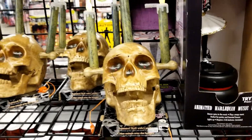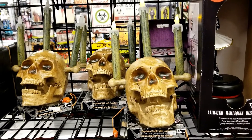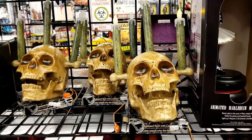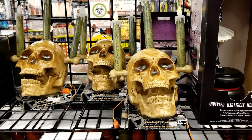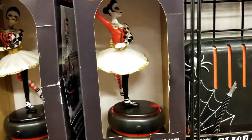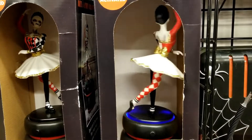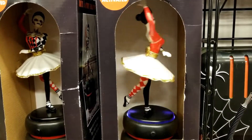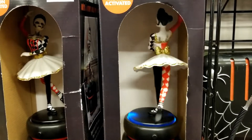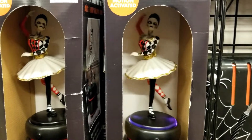Let's go to the next one. Let's try this one — there we go! This almost looks like the Batman villain, you know, the one with that big giant sledgehammer thing that she carries around.